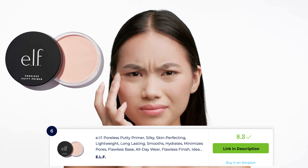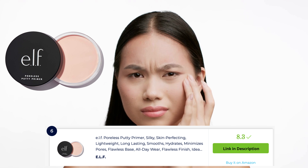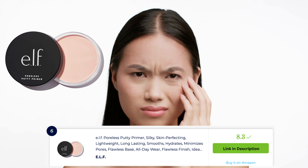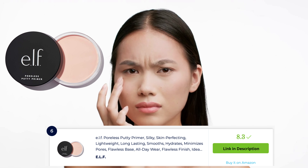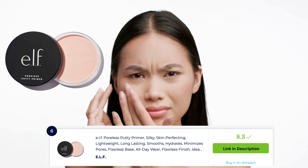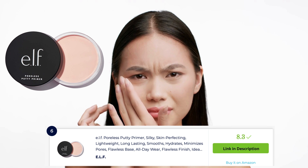ELF Poreless Putty Prima is a cult favorite for minimizing the appearance of pores and creating a smooth canvas for makeup. This velvety putty-like formula fills in and blurs the look of pores, fine lines, and texture. It helps to mattify the skin and prolong the wear of makeup, resulting in a flawless and long-lasting look. It's a go-to choice for a poreless and perfected complexion.